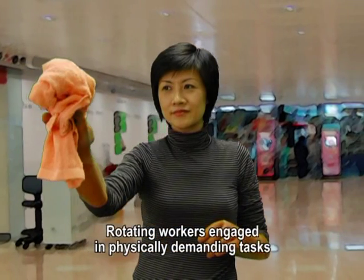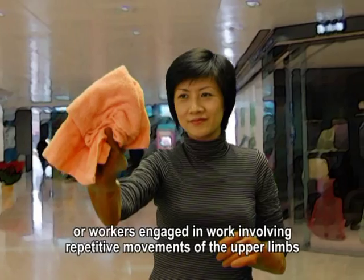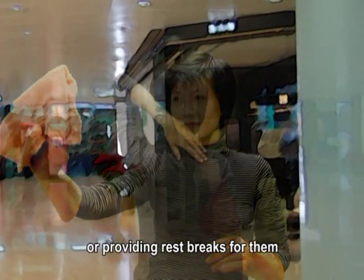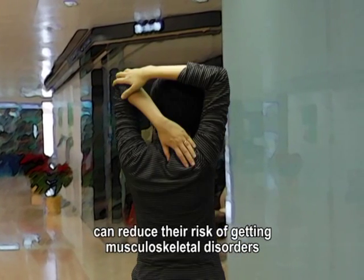Rotating workers engaged in physically demanding tasks like construction workers, or workers engaged in work involving repetitive movements of the upper limbs like cleansing workers, to other work positions or providing rest breaks for them to do relaxation and stretching exercises can reduce their risk of getting musculoskeletal disorders.